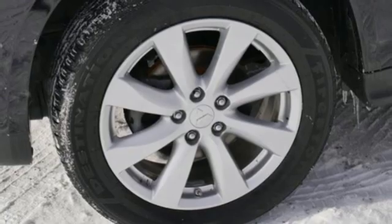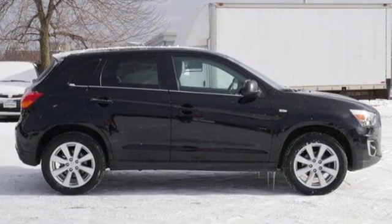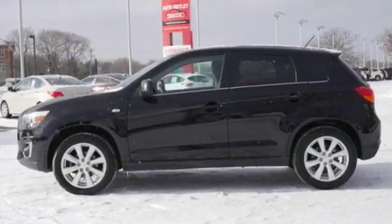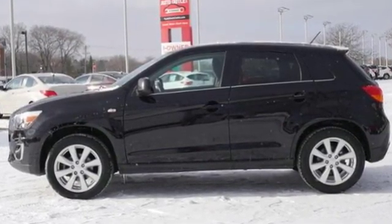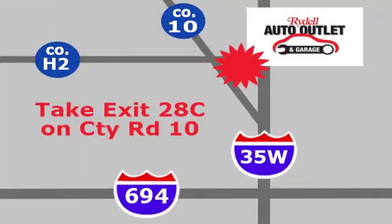The Truth About Cars writes, around town it gets about plenty well enough and never feels slow. Find your own lane in this Mitsubishi. See it for yourself when you take it for a test drive. Your satisfaction is our goal. We're conveniently located at 2375 County Road 10 in Moundsview, Minnesota.